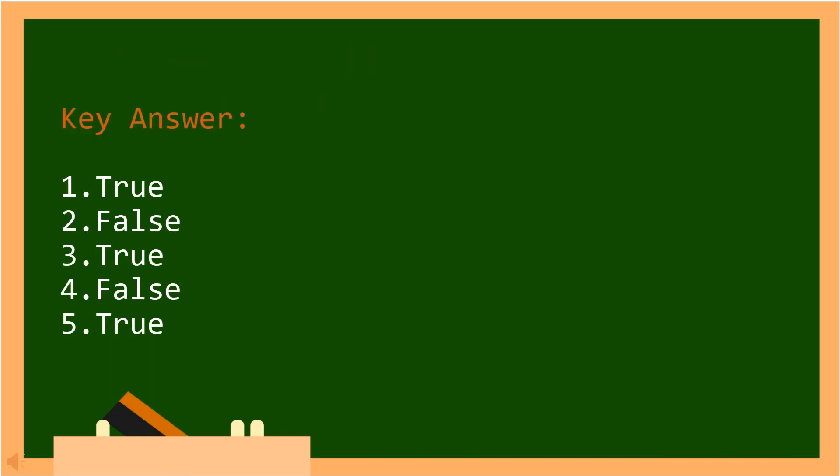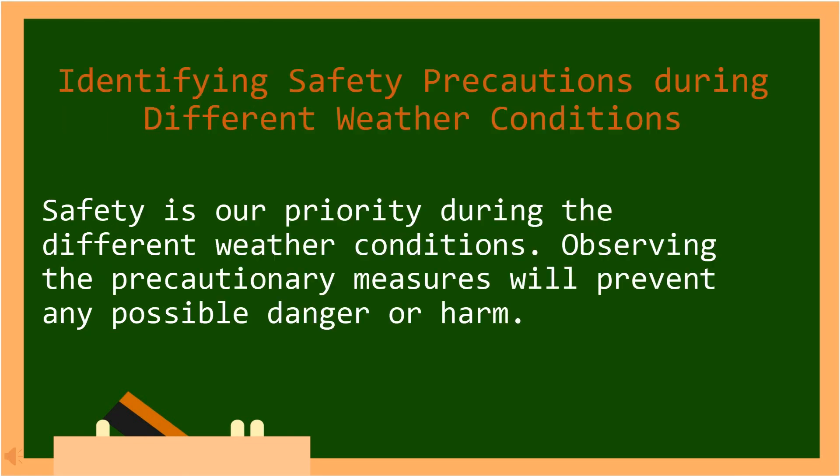Good job, kids! Now, let's identify safety precautions during different weather conditions. Safety is our priority during the different weather conditions. Observing the precautionary measures will prevent any possible danger or harm.